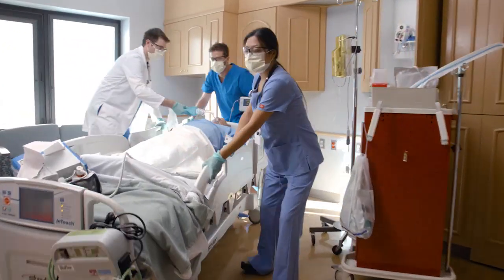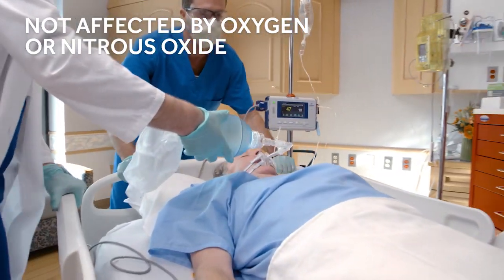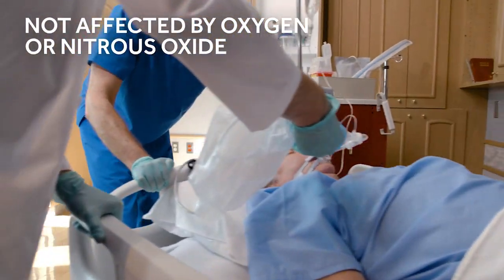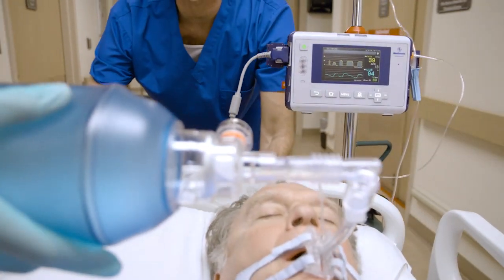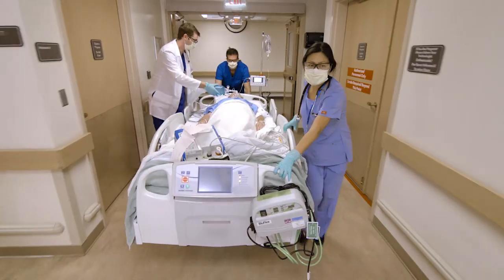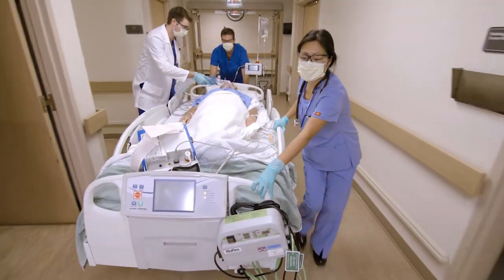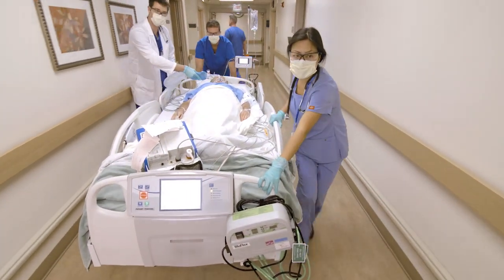MicroStream Capnography utilizes a CO2-specific infrared technology that is not affected by the presence of other inhaled gases. Portable and self-contained, the CapnoStream 35 can easily accompany the patient and may be used for a wide range of patients, from neonates to adults, whether intubated or non-intubated, in virtually all clinical environments.